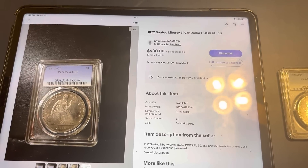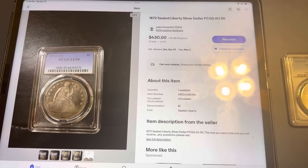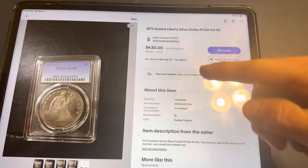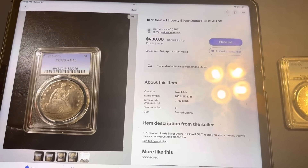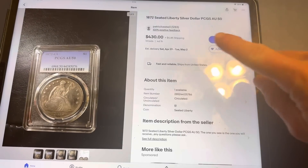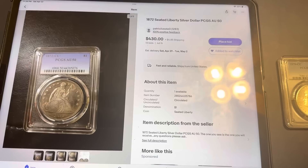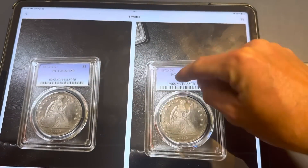Hello everyone, this is Jade Noble back again with another video. Today I have another very troubling video — another eBay coin scam I found while searching for coins to possibly purchase. This seller actually has two if not three coin scams listed currently. I will be reporting this seller and asking them to take it down. I want to show you all this, and if you run across this listing please report it. I want to start by looking at the casing.